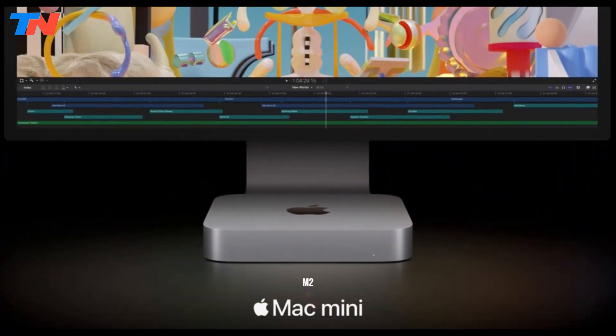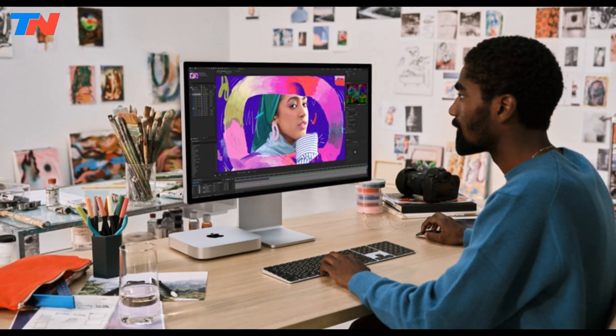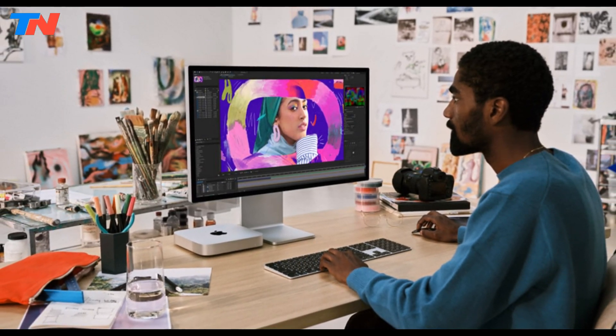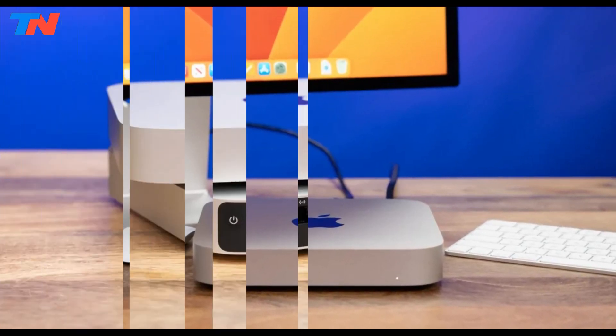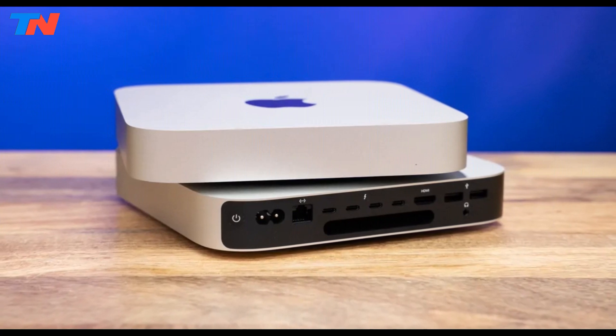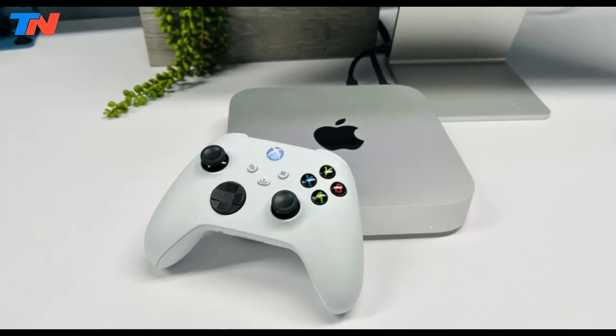The Apple Mac Mini M2 is a compact yet powerful desktop suited for a variety of users, from students to professionals. Powered by the M2 chip with an 8-core CPU, 10-core GPU, and 16-core neural engine, it delivers excellent performance for everyday tasks and demanding workloads like video editing and gaming.